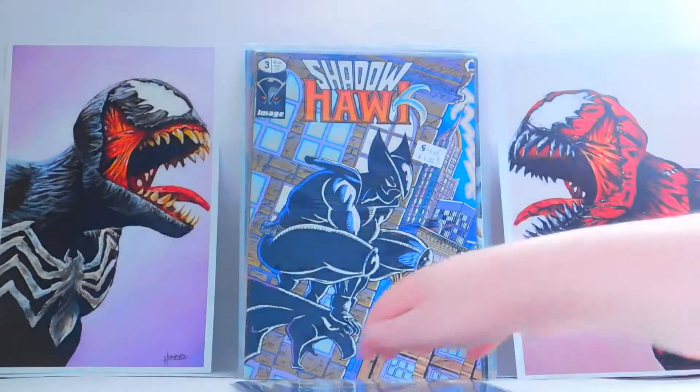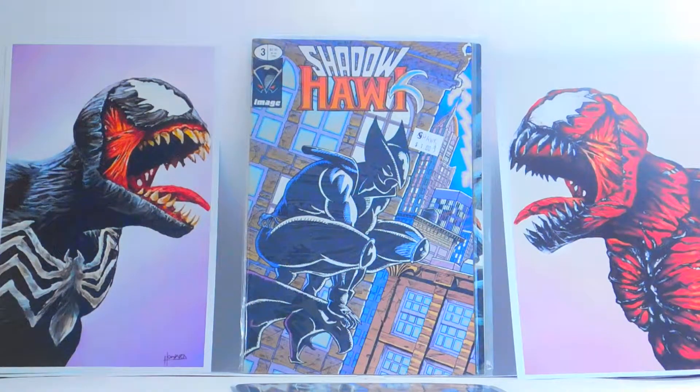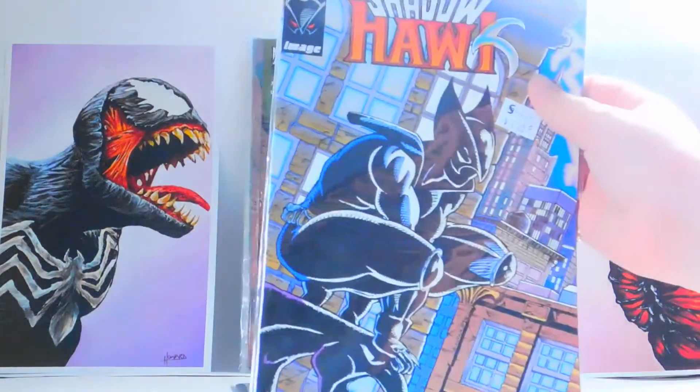Moving on to the next book, we have one that came out of the dollar bin — or the 50-cent bin. This is Shadowhawk number three of the first series. I think I have the full first series, and maybe even the second. Maybe sometime I'll make a video on those. If you want me to do a review on it, tell me in the comments below or like the video. Maybe I'll just try one video of that and we'll see how you guys like it. So yeah, there's Shadowhawk number three of the first series — sometimes it gets confusing with the Shadowhawk series.